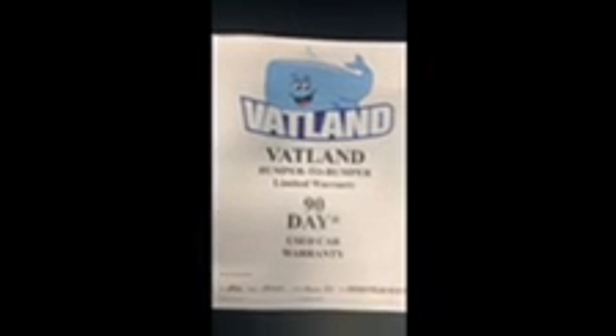At Vatland Automotive, we want you to know what we know. That's why we put a copy of the repair order showing the items that we have completed on the vehicle, a copy of the auto check, your buyer's guide, and our Vatland Limited bumper-to-bumper 90-day warranty — and they all go inside our deal jacket for you to review.